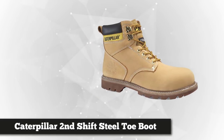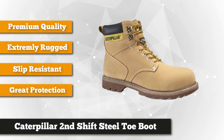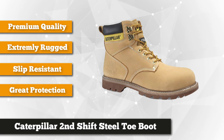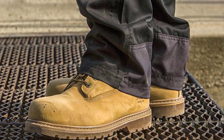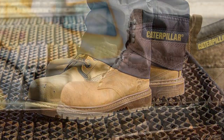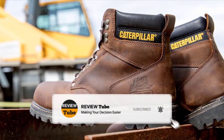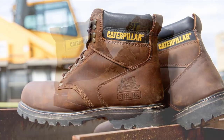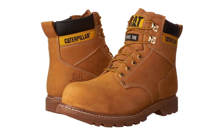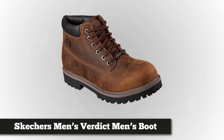At number three on our list is the Caterpillar Men's Second Shift Six Inch Steel Toe Boot. When it comes to work boots, Caterpillar is a reliable, high-quality brand name, and it shows with this great pair of boots. The real leather build makes it really rugged, and it's also waterproof — good for those rainy days. The black leather looks really nice too. It's not quite as comfortable to wear all day long as some other boots, but it's extremely rugged, durable, and offers awesome protection.